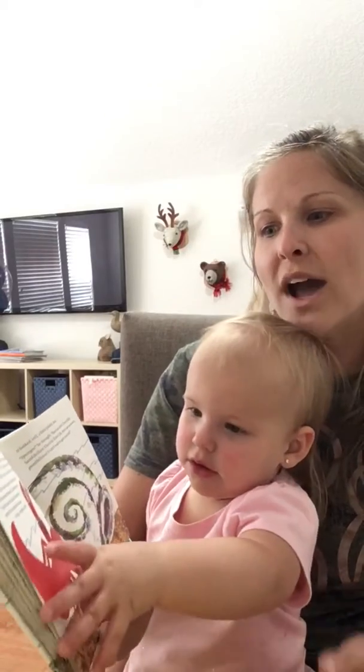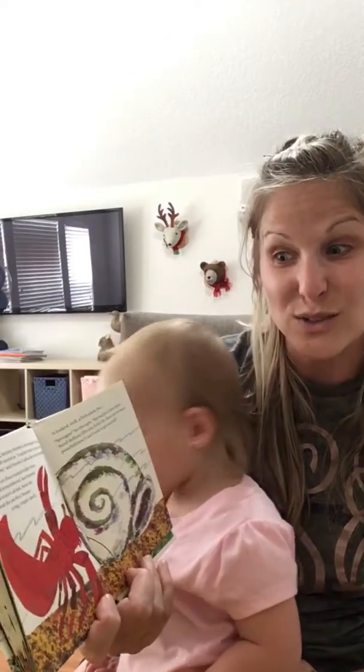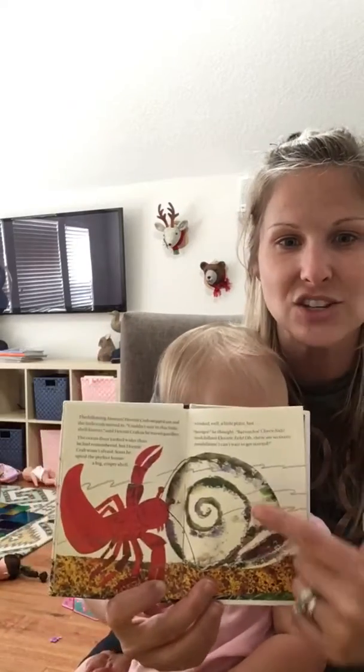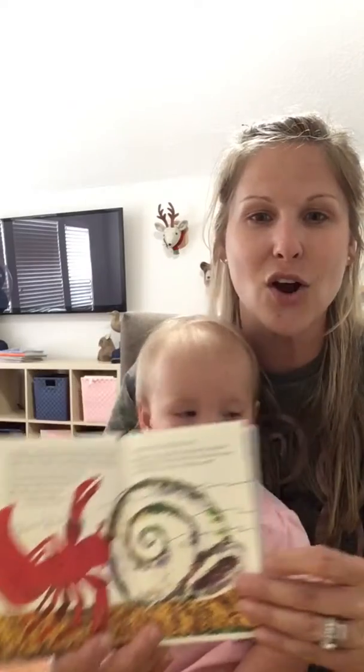The ocean floor looked wider than he had remembered, but hermit crab wasn't afraid. Soon he spied the perfect house — a big, empty shell. It looked, well, a little plain. But sponges, he thought. Barnacles, clownfish, sand dollars, electric eels. Oh, there are so many possibilities. I can't wait to get started!